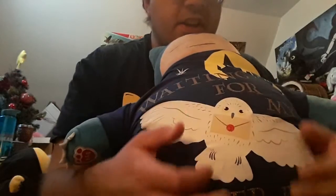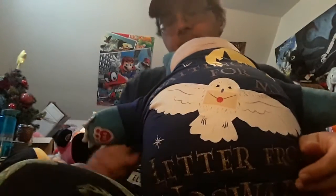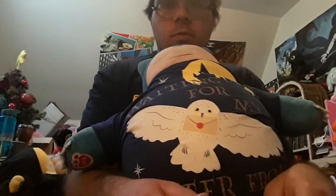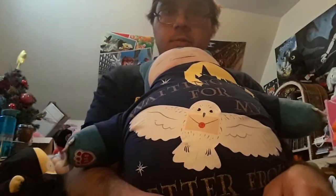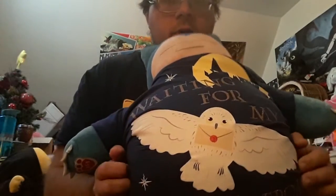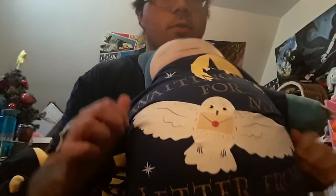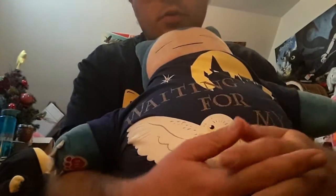I was very happy to get it for her because it's been a while since I've really gotten her anything. For a Snorlax Build-A-Bear there really isn't much to get other than the robe and the cat thing, so at the very least I was able to find one shirt for her, which I'm really happy about — and she likes it as well.